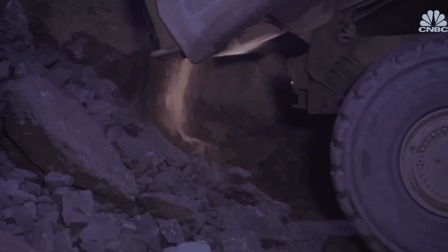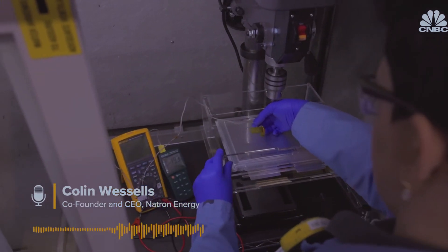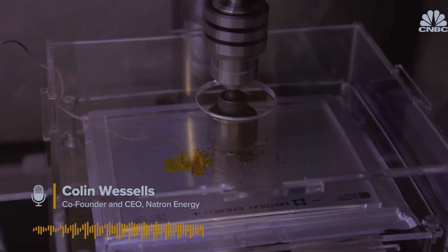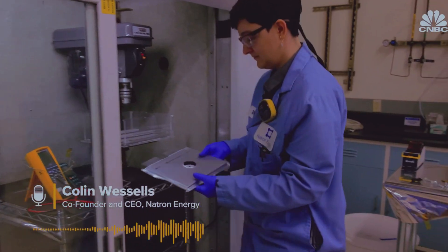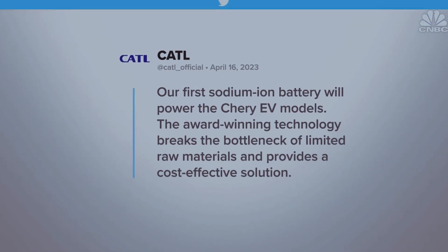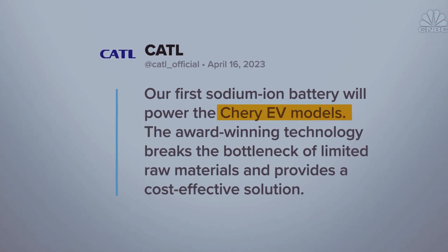Sodium-ion batteries don't use expensive raw materials — there's no cobalt, no copper, no lithium, and no graphite, which is primarily controlled by China today. In a demonstration, a production Natron battery cell that's been fully charged is drilled straight through with a hole saw, and it just sits there. There's no safety hazard, there's no fire.